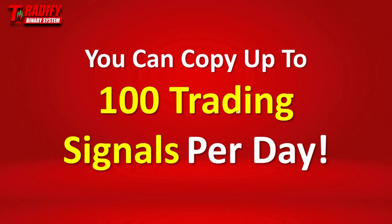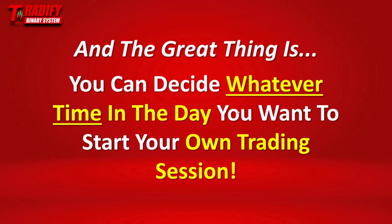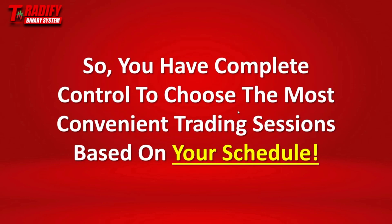You can copy up to 100 trading signals per day. However, you won't need to copy all of them. And the great thing is, you can decide whatever time in the day you want to start your own trading sessions. You have complete control to choose the most convenient trading sessions based on your own schedule — meaning you have full control over your time and can start your trading session at any time you want.